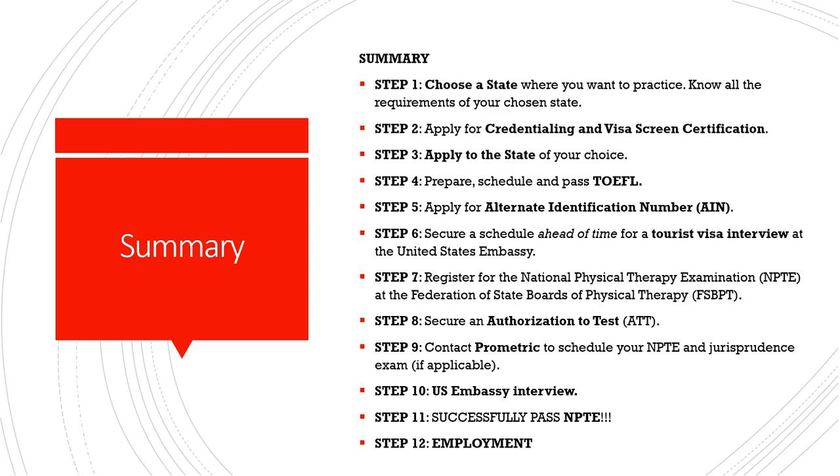This is the summary of the steps on how to become a physical therapist here in the US. Please take note — this is not set in stone. You can interchange the steps depending on your current situation. This is just a general guideline, and some of the steps you can actually do simultaneously.